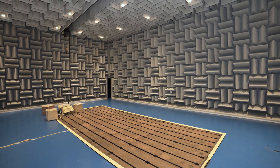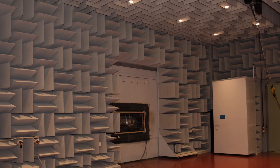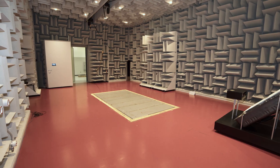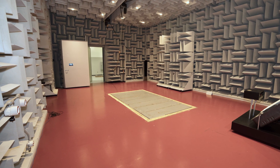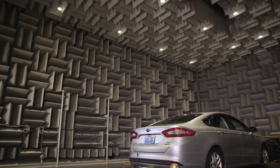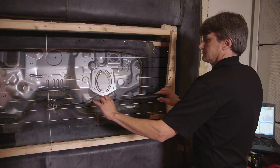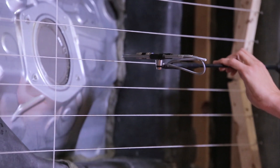Our full anechoic chamber is equipped with a J1400 window for sound transmission loss testing. It's specifically designed with sound absorbing wedges so that we can measure the smallest radiated noise. From these measurements, we can then determine the source of the noise and where to apply our acoustic noise treatments.